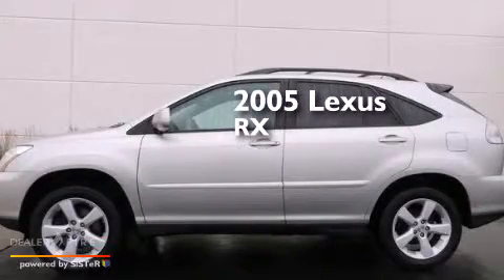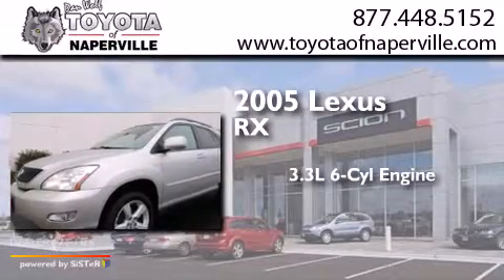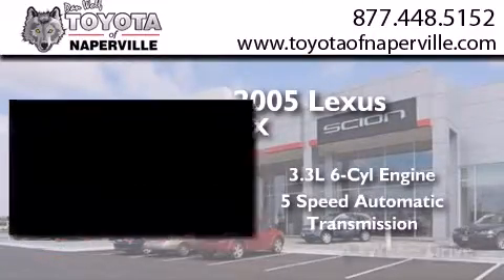This is a 2005 Lexus RX. It has a 3.3-liter, six-cylinder engine, a five-speed automatic transmission, and all-wheel drive.